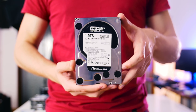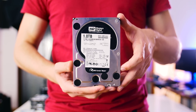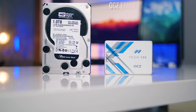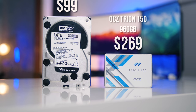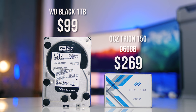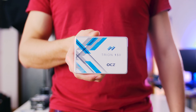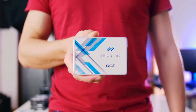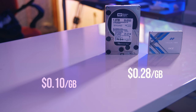What if I told you that you don't have to endure that anymore, because value-oriented SSDs are actually quite affordable now. What if you replaced your one terabyte mechanical drive — like the very common Western Digital Black at $99 — with a one terabyte SSD instead? In our case, we're testing the new OCZ Trion 150 SSD at $270. The value per gigabyte between these two options is pretty significant: $0.10 per gigabyte on the mechanical disk and $0.28 per gigabyte on the SSD.